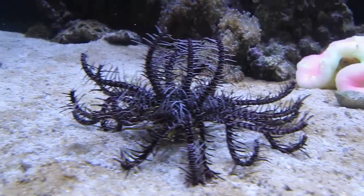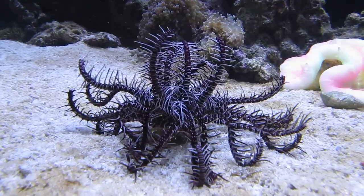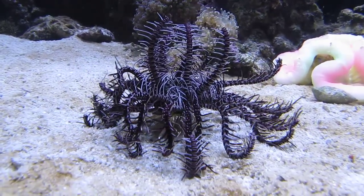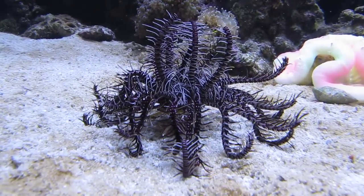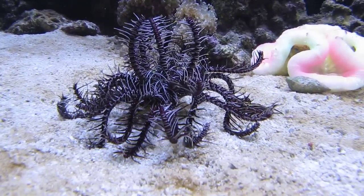And then if you look up under the Crinoid, there's a Crinoid Lobster right where that tentacle is moving on the base there, as he flips his way along here.